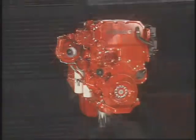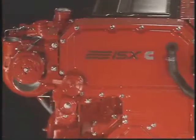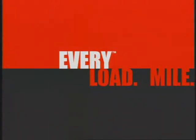Engines that use proven platforms thoroughly tested in every type of application. Engines you can rely on every day, every load, and every mile to deliver every advantage.